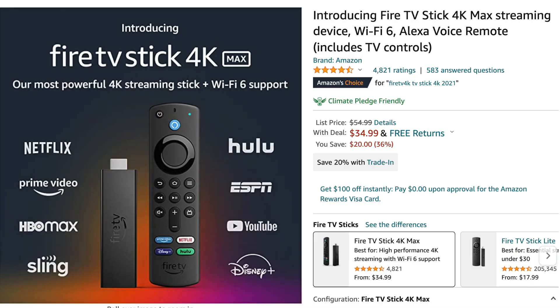My pick for Amazon devices is the Fire TV Stick 4K Max. This is a new device and the first time it's gone on sale — it's $35, down from $55.